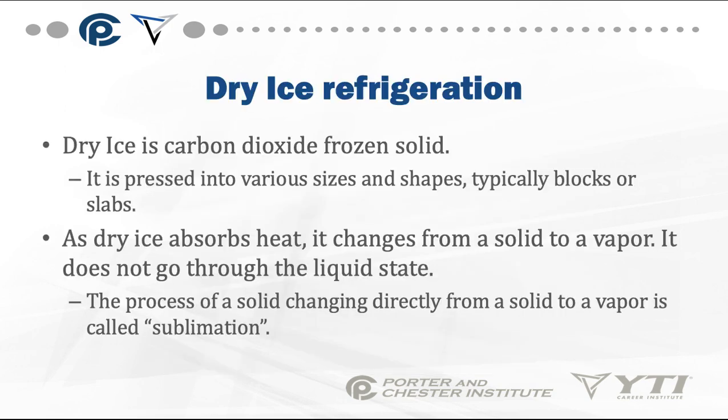Dry ice refrigeration is another alternative method. Dry ice is carbon dioxide frozen solid, pressed into various sizes and shapes, typically blocks or slabs. As dry ice absorbs heat, it changes from a solid to a vapor — it does not go through a liquid state. The process of a solid changing directly to a vapor is called sublimation.